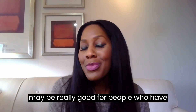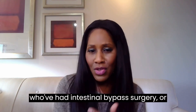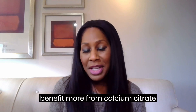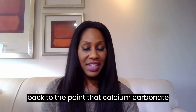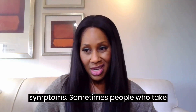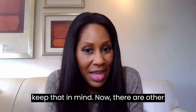Calcium citrate may be really good for people who have problems absorbing medications in general, people who've had intestinal bypass surgery, or people who are older — they might benefit more from calcium citrate than calcium carbonate. Also, calcium carbonate sometimes gives people gastrointestinal or tummy symptoms, and sometimes people who take calcium carbonate simply can't take it and have to switch to the citrate form because they have fewer symptoms.